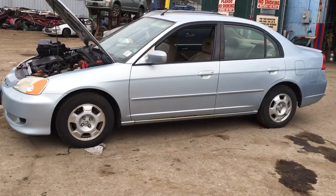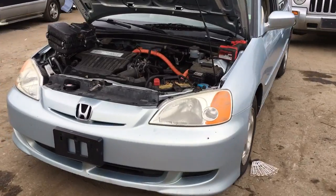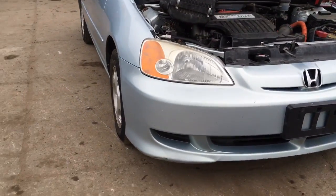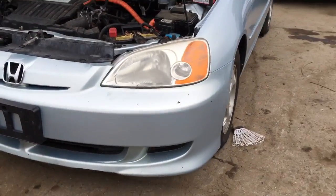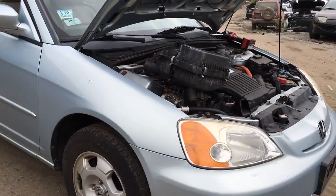2003 Honda Civic Hybrid runs good, car won't move, motor backwards. Headlights are nice, full load is good.